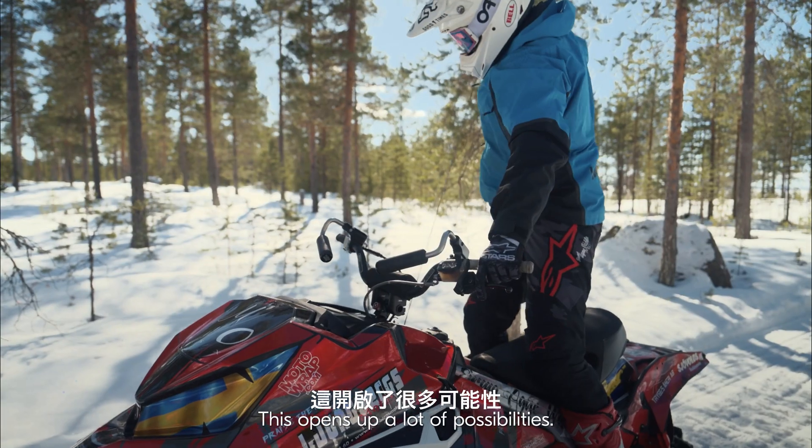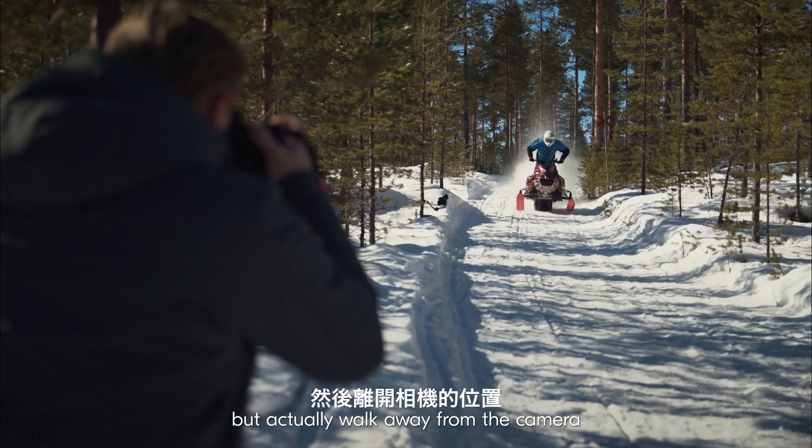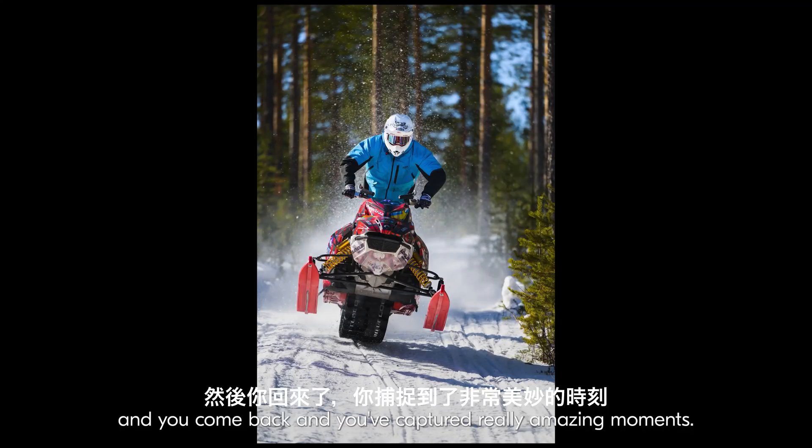This opens up a lot of possibilities. You can put out cameras in really cool angles, actually walk away from the camera and shoot other things at the same time, and you come back and you've captured really amazing moments.